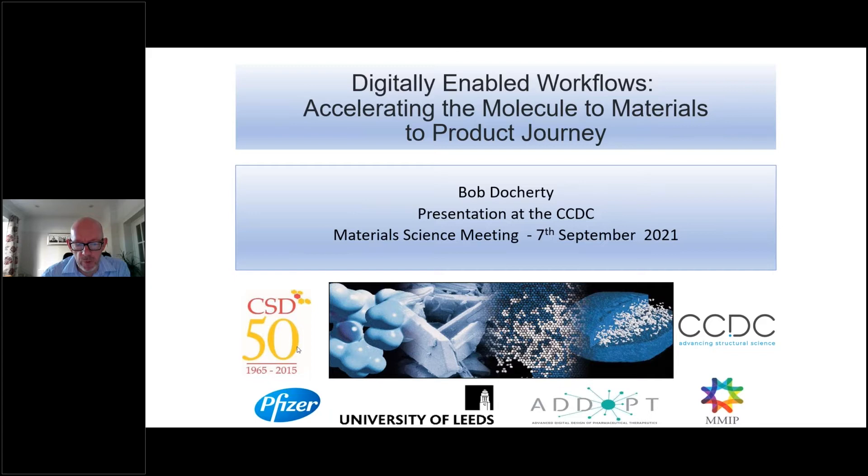When I was asked to give the talk, I started to think about the presentation I gave at the CSD's 50th celebration, and a little bit about the journey of molecules to crystals to particles to products that Susan captured so nicely on her second to last slide. We thought about that journey from 2015 to today, signified by the new CCDC logo on the right hand side of the slide. We're going to hear some input from Pfizer and from Leeds, from the ADOPT Project and from MMIP, and hopefully that'll give you a sense of how we're starting to see the emergence of these digital tools into a digital tapestry.